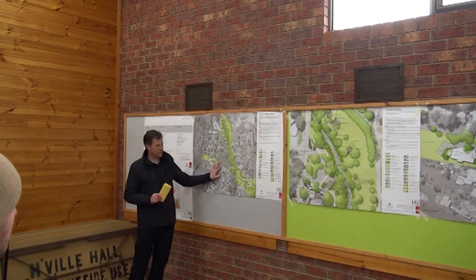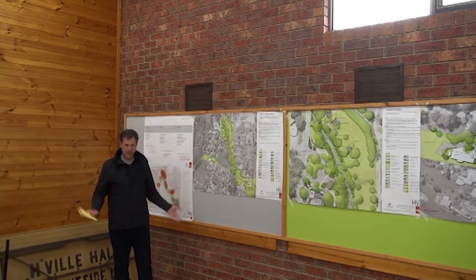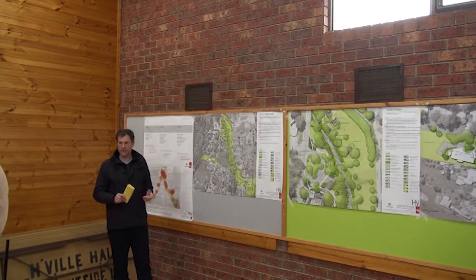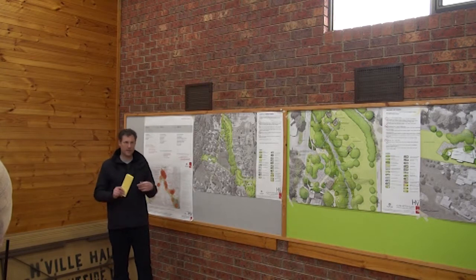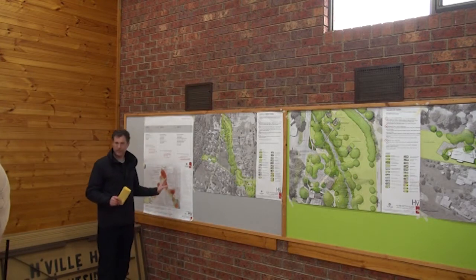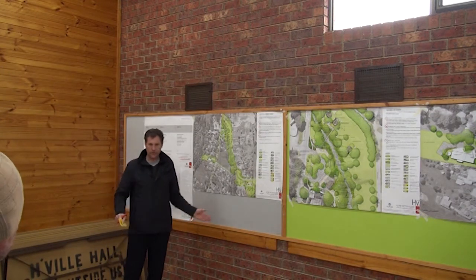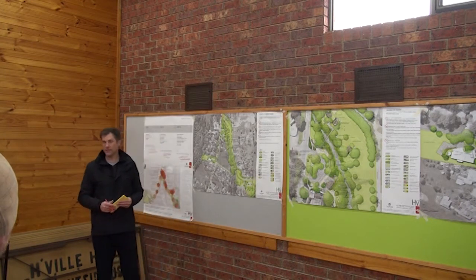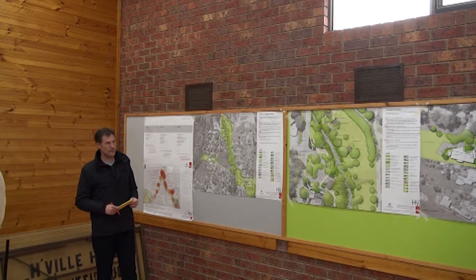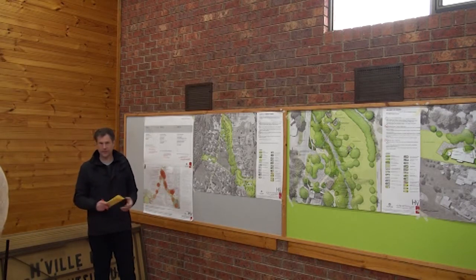Before we begin, we heard very strongly that the general character of Harriotville — the informal, nature-dominated character — is something residents have said to us time and time again they don't want us to mess with. From the early stages of the project, we've been very mindful not to formalize everything too much, not to put in curb and channel and make it too suburban. Keeping the natural landscape dominant has been a driving philosophy for all of the work.